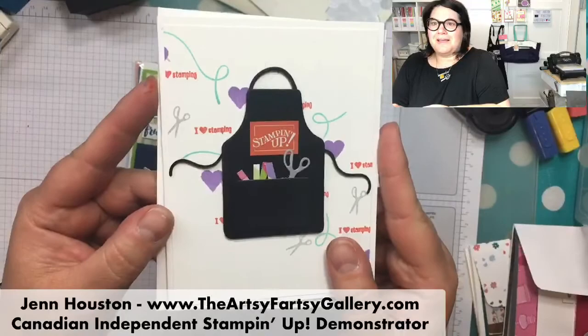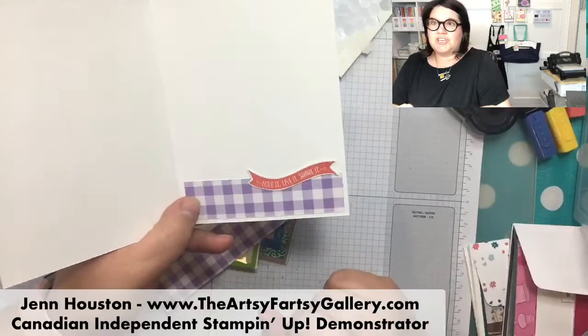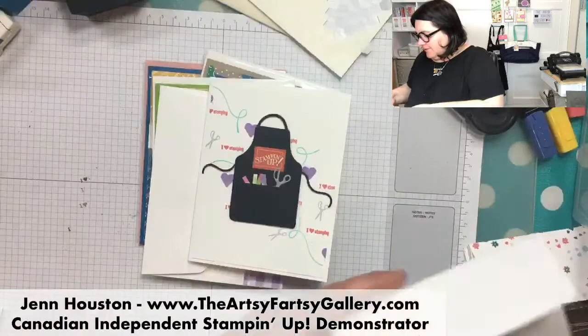Here's my other little Stampin' Up apron. On the inside I put 'stamping your way to the top,' then added the gingham and 'love it, live it, and share it' with a little ribbon on the inside. Here's my envelope - way better than a text!